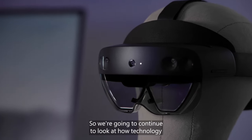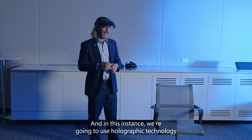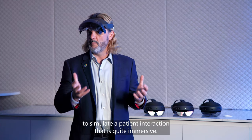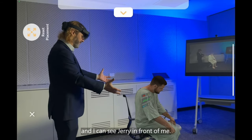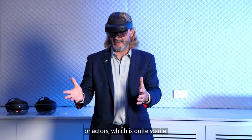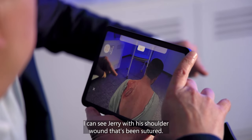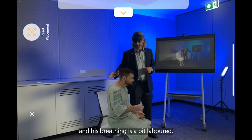We're going to continue to look at how technology can help acquire new clinical skills, and in this instance we're going to use holographic technology to simulate a patient interaction that is quite immersive. I'm going to pop down my HoloLens visor and I can see Jerry in front of me. These scenarios are traditionally taught using a textbook or actors, which is quite sterile, but here I can see Jerry with his shoulder wound that's been sutured, and I can hear his breathing is a bit laboured.